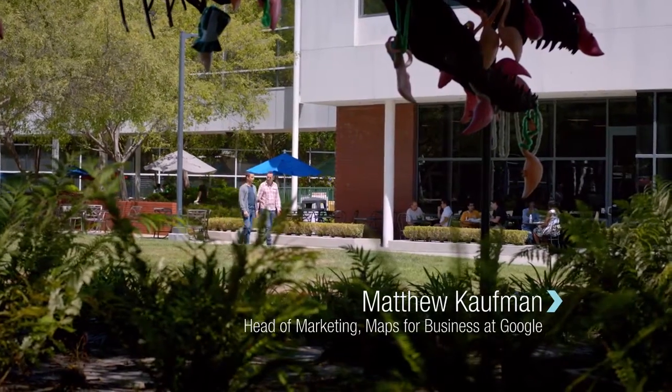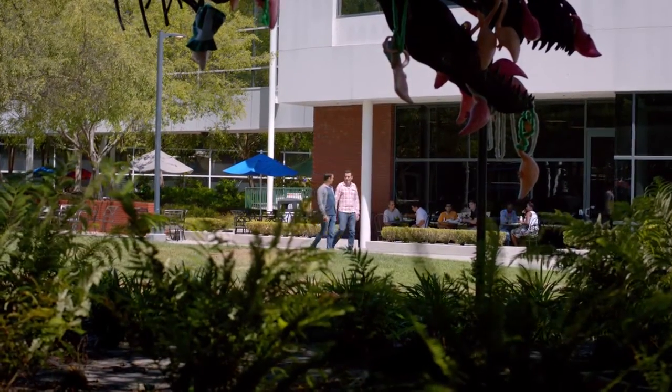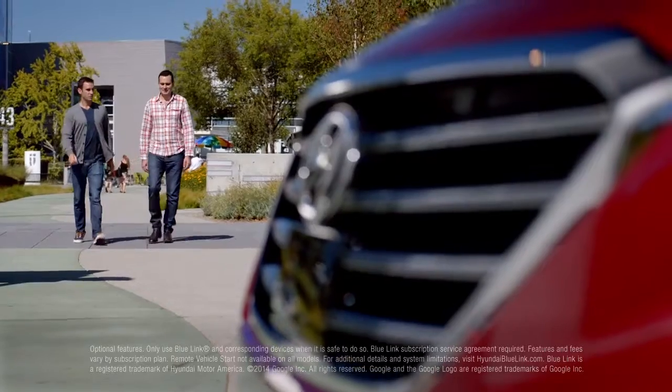And you're helping bring this awesome technology to Hyundai. Absolutely. We're helping them basically bring simple, useful, and accurate maps to the car experience. The future is definitely here.